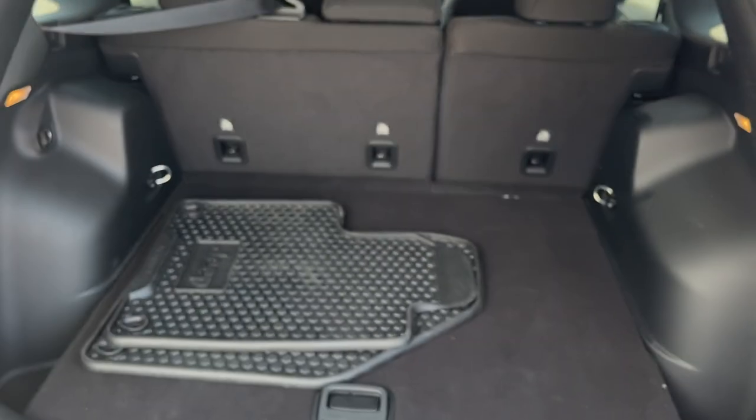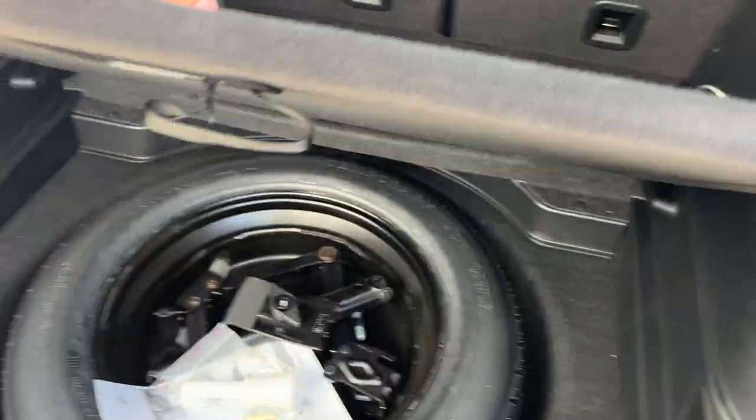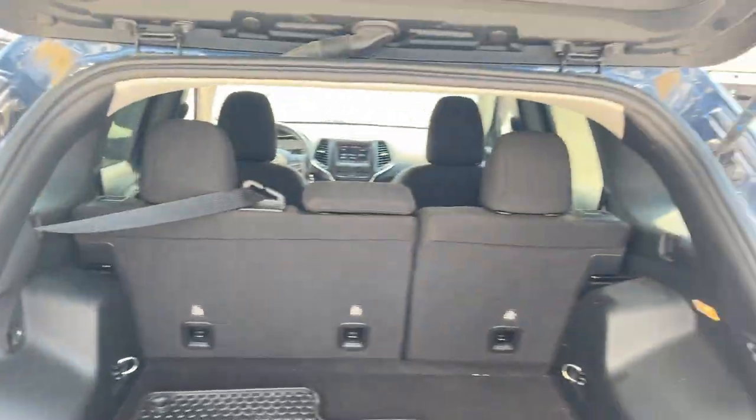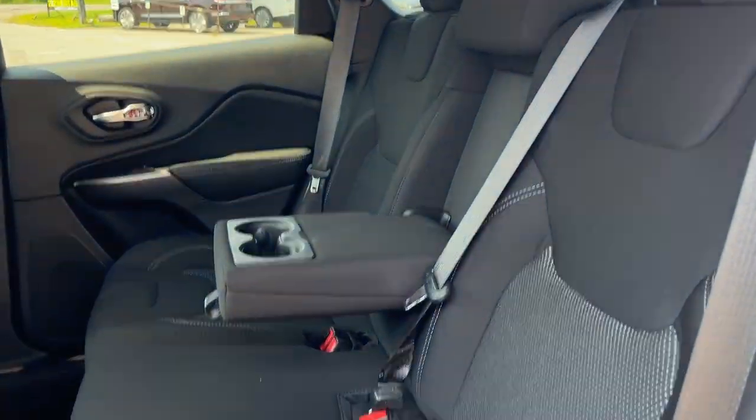There's plenty of space in the back, and you can fold down those rear seats for even more room. Be sure to check out the photos in the first link in the description. Back here you also have a spare tire and a 12 volt power outlet.